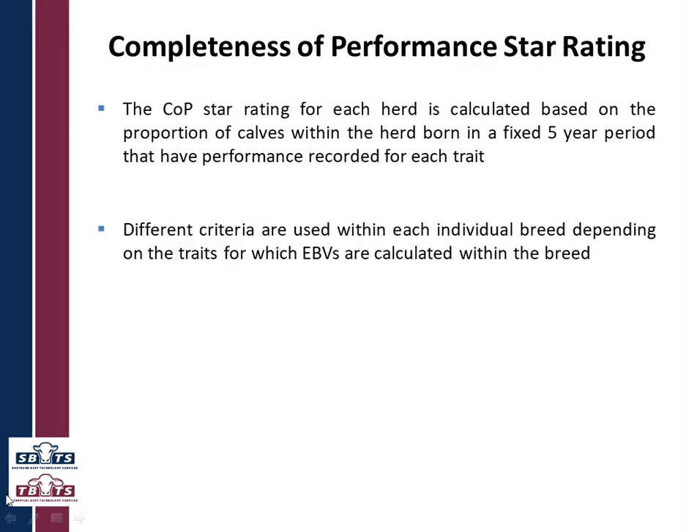Then there's the star rating. It is calculated based on the proportion of calves within a herd that are recorded for each trait or have their animal details recorded. This is done over a fixed five-year period so that we can get a nice average. Different criteria are used for different breed societies because not all breed societies have the same emphasis within their breed and they don't always have the same EBVs reported. For instance, some breeds have docility reported, some don't — and we don't want to penalize those breeds that don't have it, as it would be unfair.